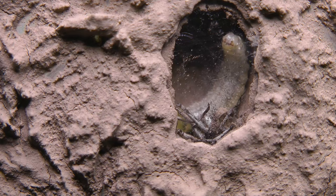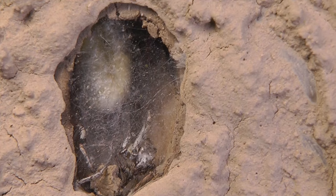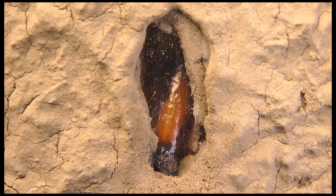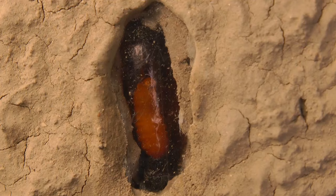Inside the cell the egg will hatch and the larvae will eat the food, growing very quickly. When it has eaten all the food left by its parent, its behaviour changes. It begins to rotate its head and, if you look closely, you'll notice it's spinning a cocoon. When it's finished making its cocoon, the grub inside begins to change shape and after a few weeks it becomes an adult wasp.